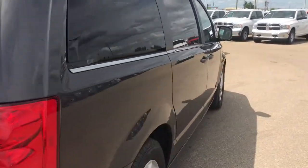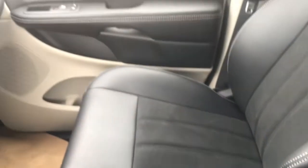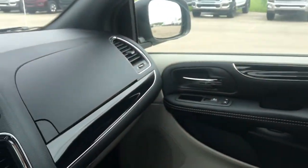Now let's take a closer look inside the vehicle. Once inside, we can see these leather seats with suede inserts, with a black interior throughout.